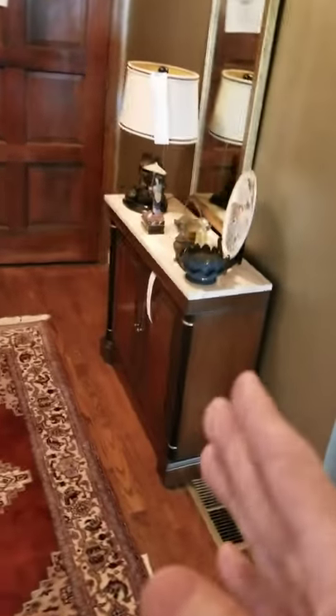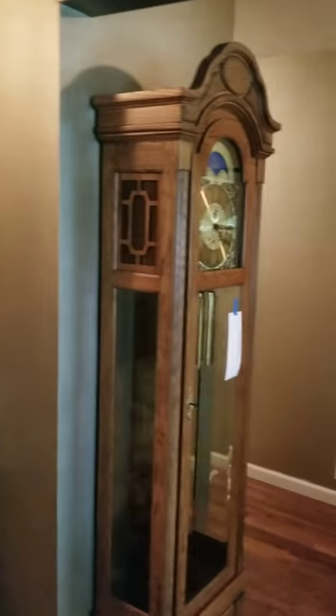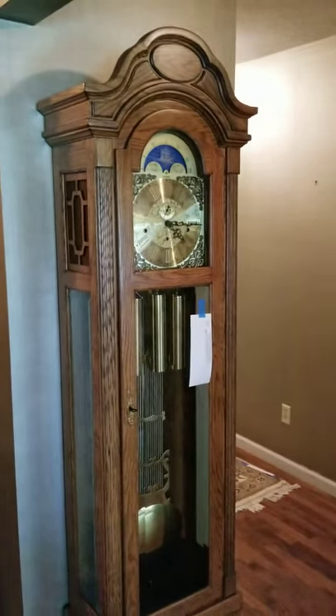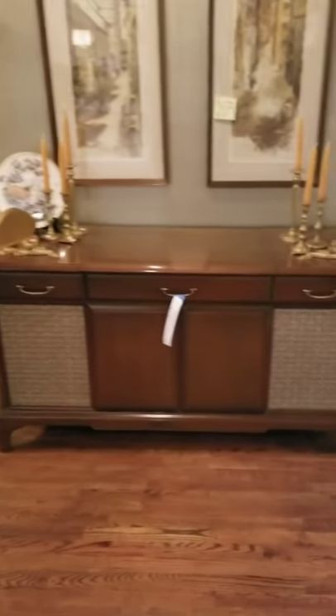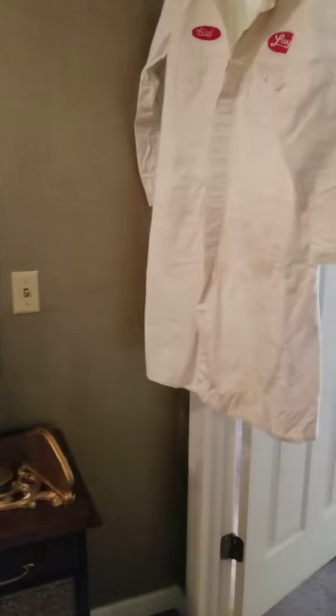Staying in the foyer: we've got a nice console table in the online auction, the food dog lamp is in the auction, but that beautiful gold mirror is going to be in the tag sale. The grandfather clock needs a little work, but it's a stunning cabinet — very handsome — and it's in the online auction. We've also got a great working console stereo here in the foyer, also online auction. These very cool artworks are at a bargain price in the online auction as well.